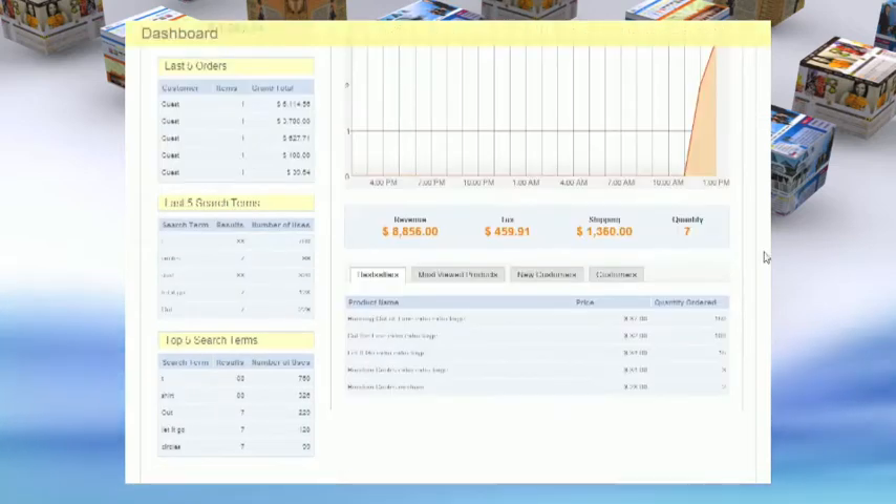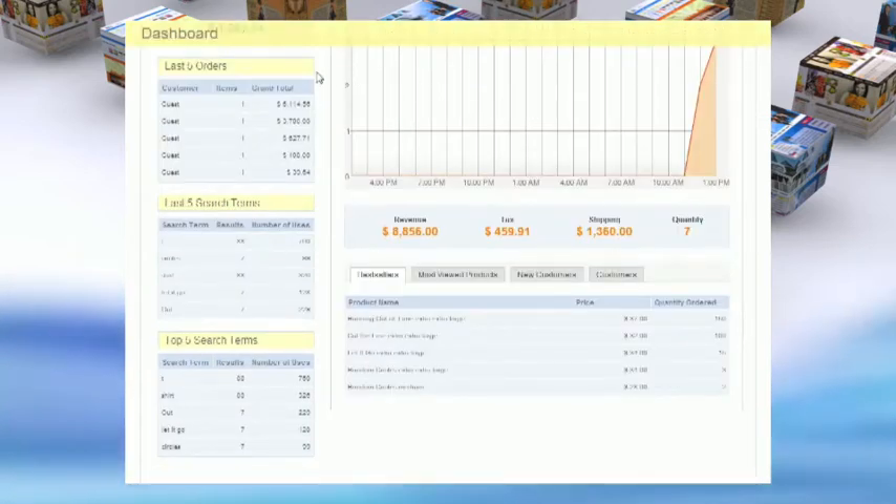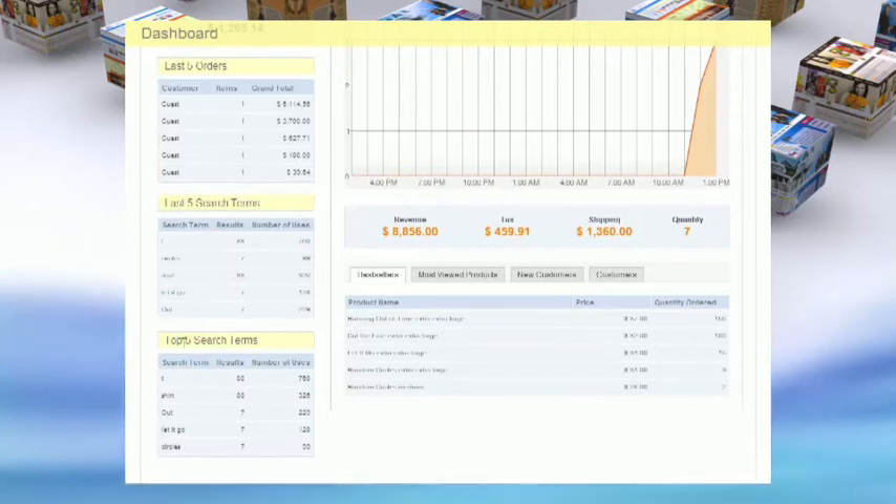Our dashboard feature allows you to look at activity like lifetime sales, average orders, last five orders, and last five search terms.